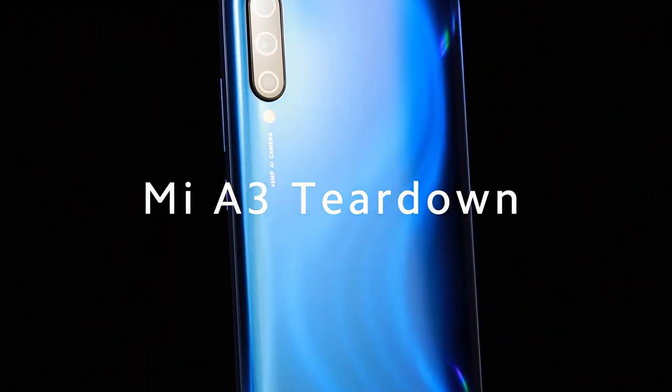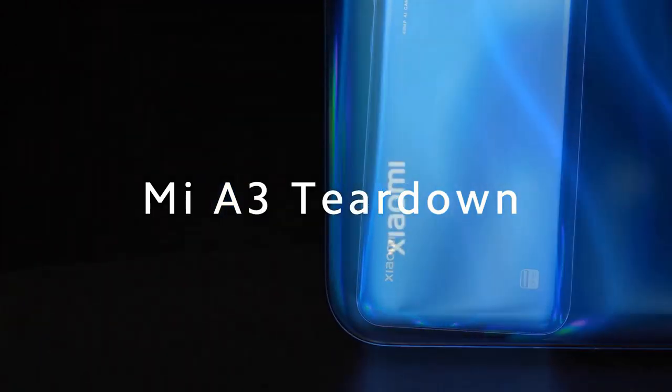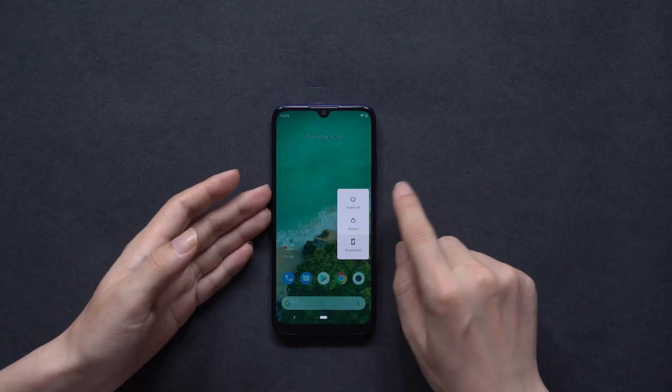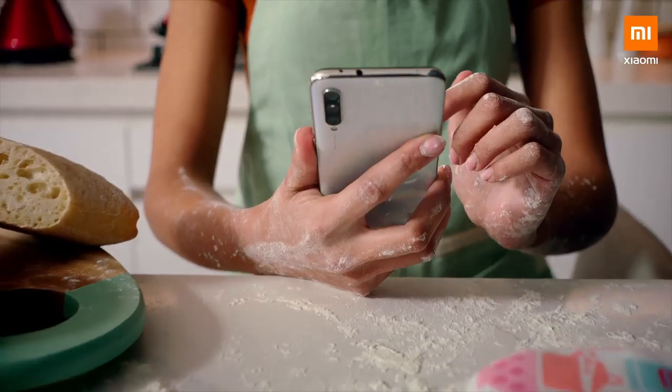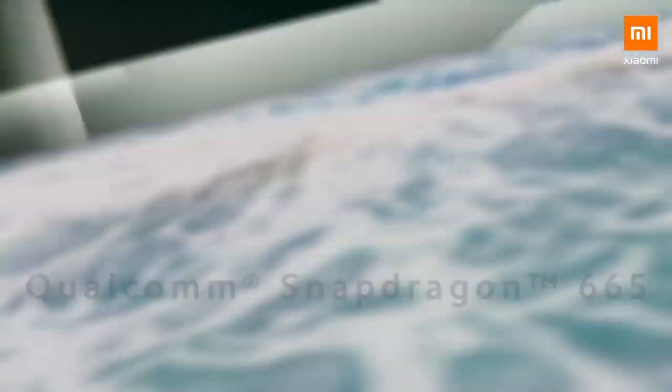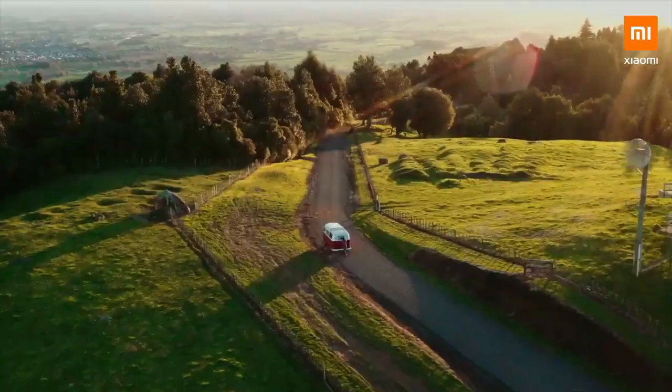The Xiaomi Mi A3 smartphone was launched on 7th July 2019. The phone comes with a 6.08-inch touchscreen display with an aspect ratio of 19.5 by 9. It is powered by a 2GHz octa-core Qualcomm Snapdragon 665 processor and comes with 4GB of RAM.